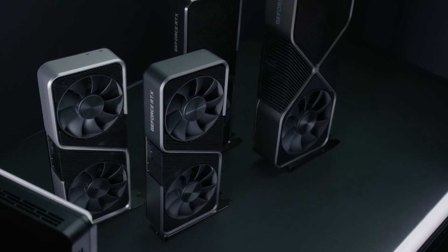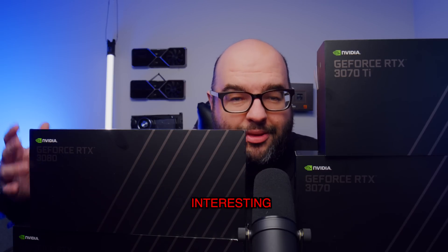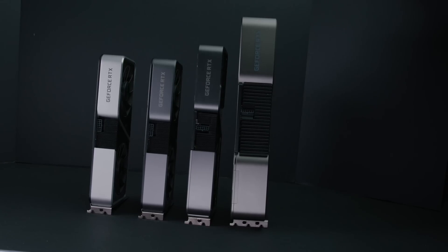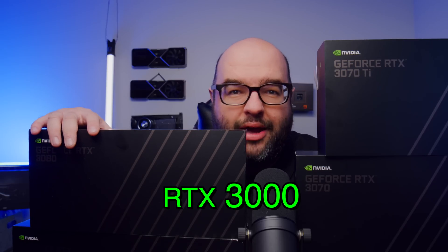I bought every single NVIDIA RTX 3000 GPU, and you're not going to believe what I learned. By the end of the video, you're going to know some really interesting things about these GPUs that may help make your decision if you're looking to buy this generation of RTX 4000 or RTX 3000.